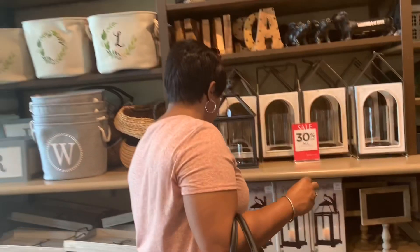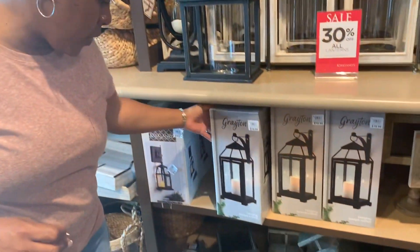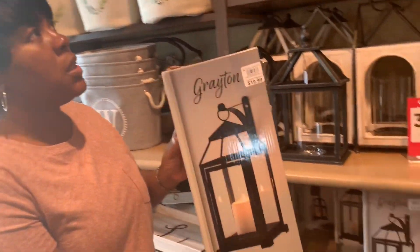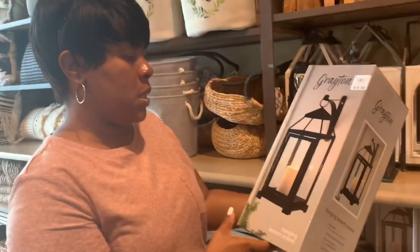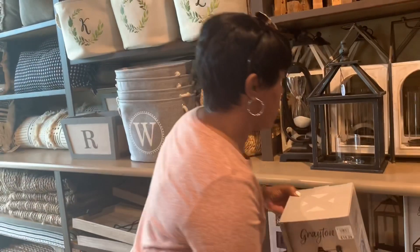This would be cute — it's 30% off of the $19.99. And this is cute for a wall sconce, but it's black. I can get some gold spray paint and spray paint it. What do you think about that?